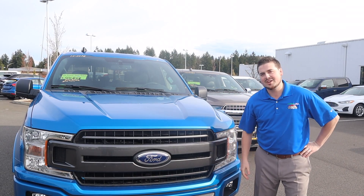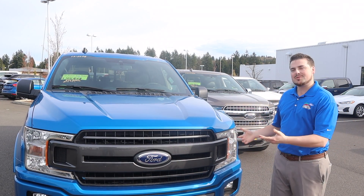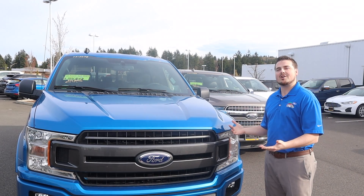Hey guys, Zach Dodge, Mullinex Ford. I'm here to tell you a little bit about three of the most popular trim levels on our F-150s.